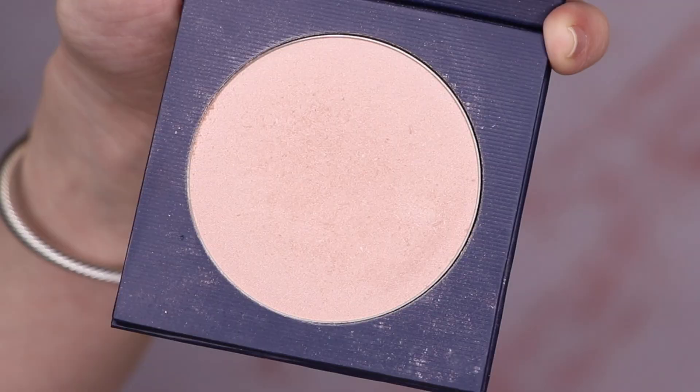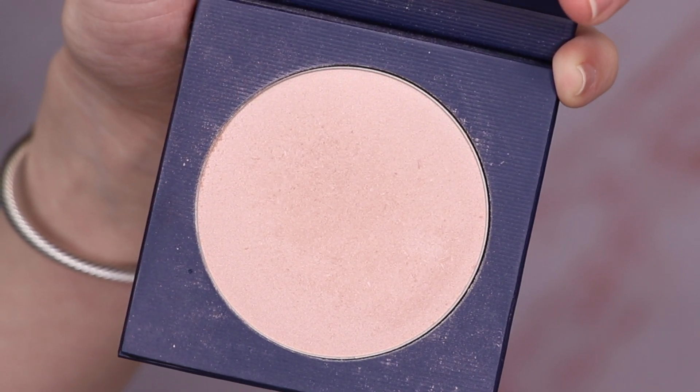I'm going in with the Luminous Powder Highlighter in the shade Halo — they have just one other shade which is a little darker. I'm going to take the Morphe JH09 highlighting brush. This is not my kind of highlight — it's one of those highlights that will flatter all ages. It just gives your skin some radiance and could even work as a blush topper.